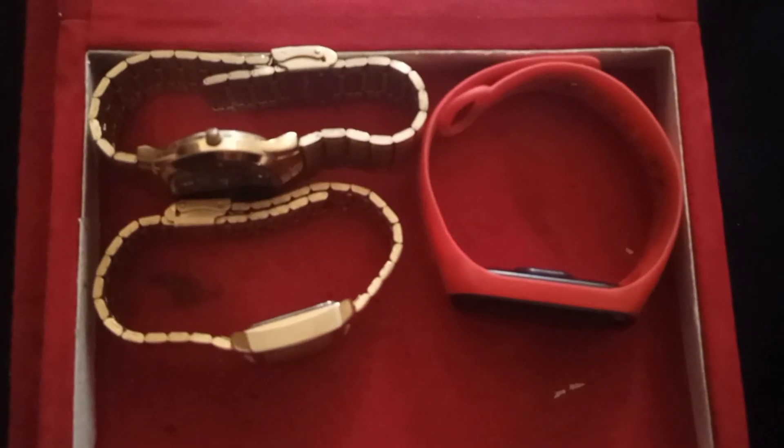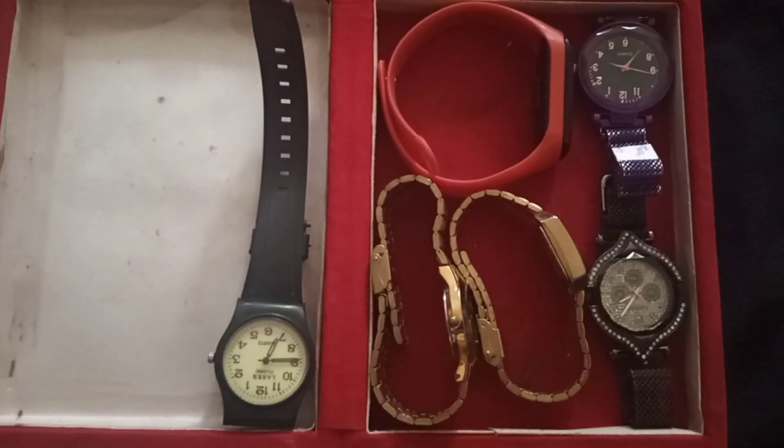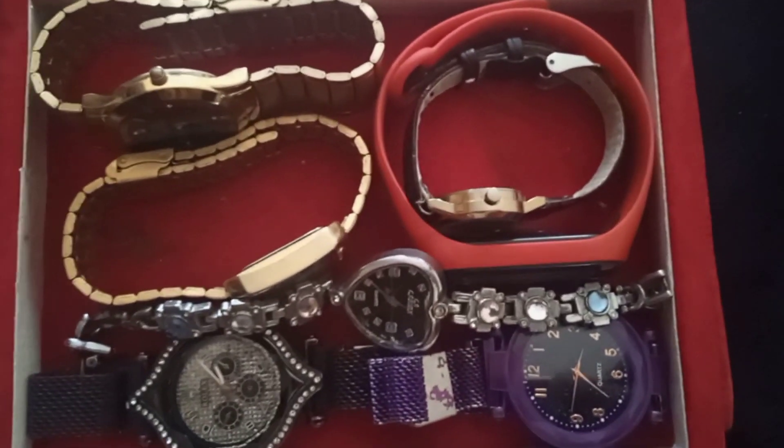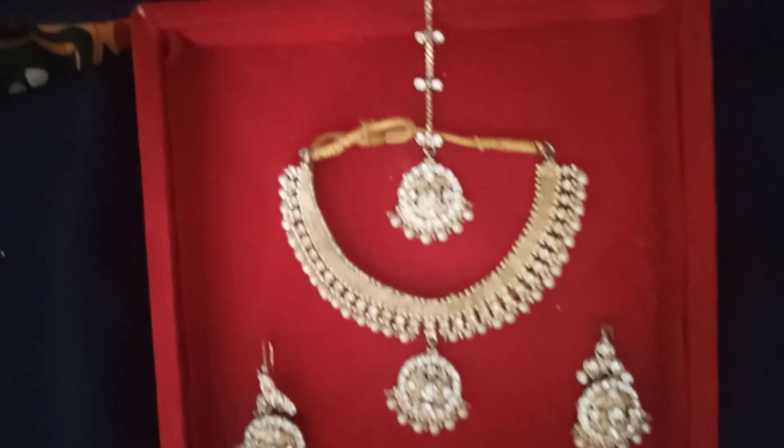So guys, now let's see how much this box looks decent. Now we put watches in and I'm going to keep them one by one. My first design I didn't like, so I changed it. Now let's see how it looked better — do comment down, I think guys it looks good.